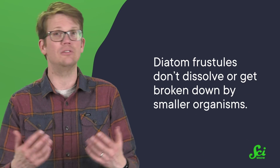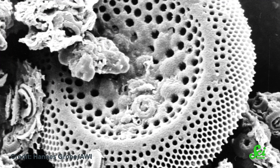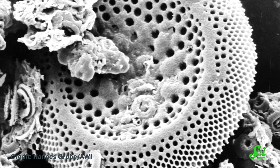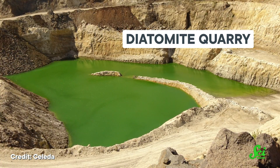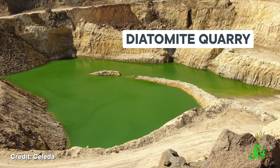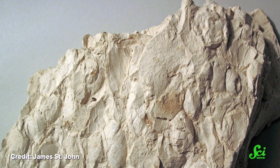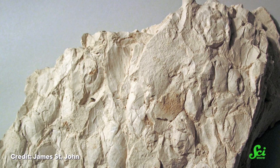The final trick up silica's sleeve is the fact that it's inorganic. While normal fossils are made as minerals replace harder bits of an animal's remains like bones, diatom frustules don't dissolve or get broken down by smaller organisms. So diatom fossils are basically identical to diatoms you'll find around today, just empty and dead. And because diatom frustules persist for so long, and there are so many of them in bodies of water, their remnants deposit themselves to make vast layers of silica-laden sand — that sandy silica made of diatom corpses is precisely what you can buy at the hardware store as diatomaceous earth.